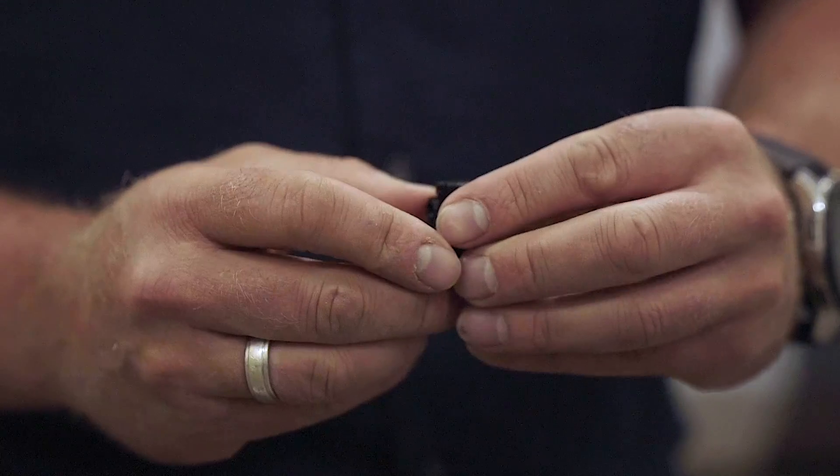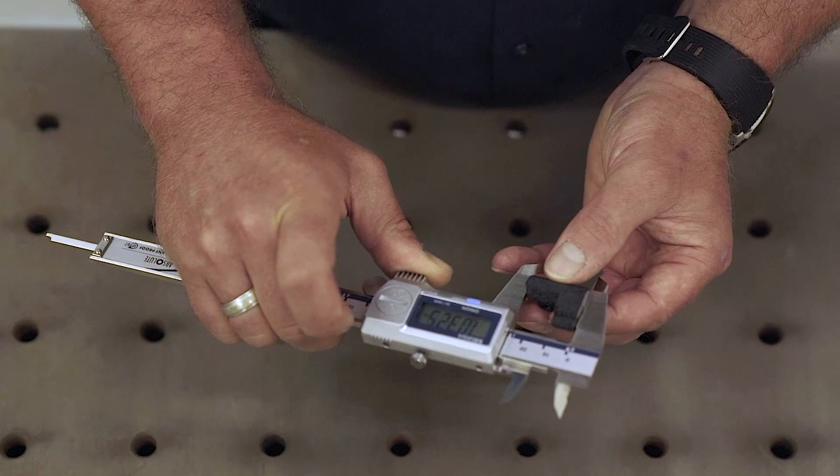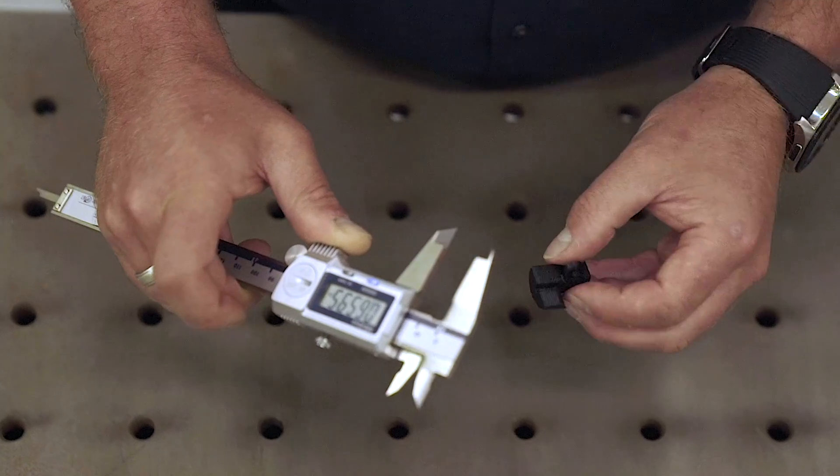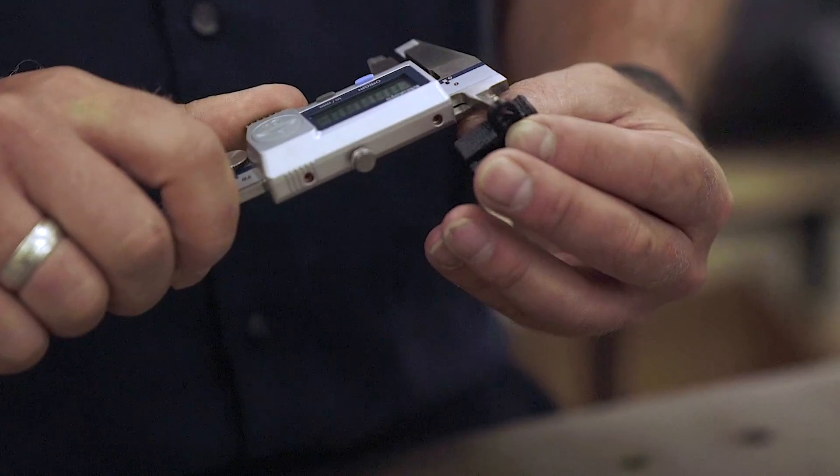For the airline, we need to know that the part is absolutely the correct type of part. It's traceable, and it's manufactured to the exact revision of data that was approved.